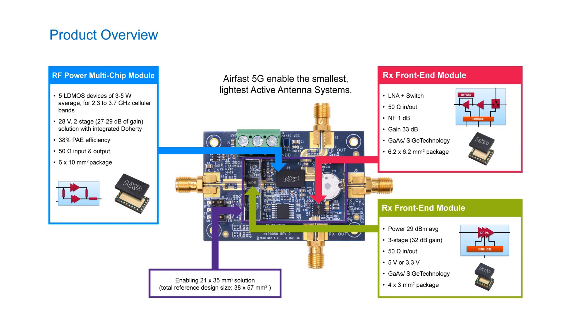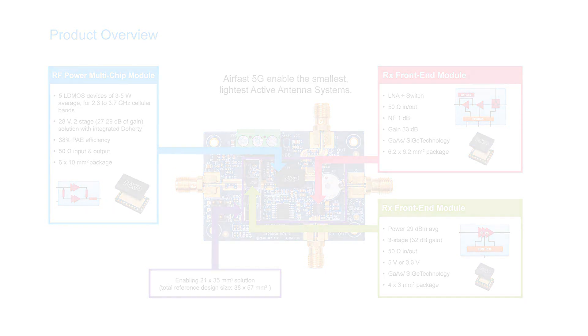The driver is 50 ohm in and out, rated for 3.3 or 5 volts, and is a combination of GaAs and CMOS housed in a compact 4 by 3 millimeter squared package. In red you can see the RX front-end module — LNA plus switch — which is 50 ohm in and out with a noise figure of 1 dB, gain of roughly 33 dB, using GaAs and CMOS technology, housed in a compact 6.2 by 6.2 millimeter squared plastic package. We offer reference designs with all three devices on a compact 38 by 57 millimeter squared board.